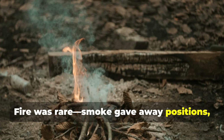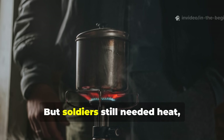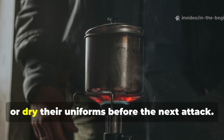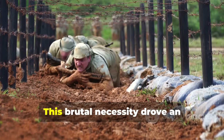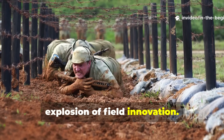Fire was rare, smoke gave away positions and wood was soaked beyond use. But soldiers still needed heat, even for a few minutes, to brew tea, cook tinned meat or dry their uniforms before the next attack. This brutal necessity drove an explosion of field innovation.